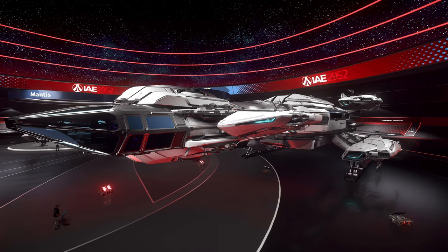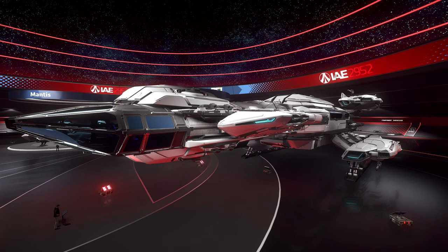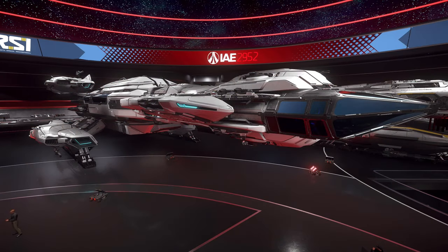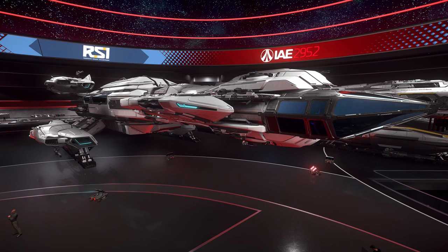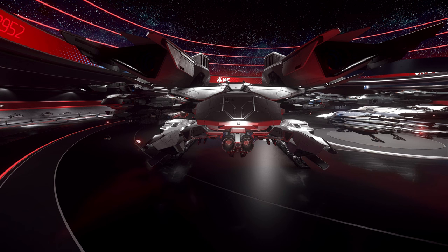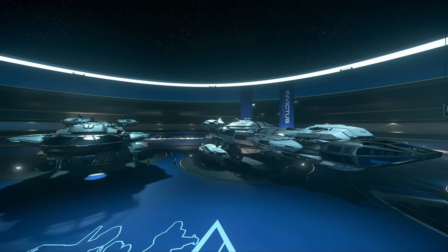This ship is luxurious but still maintains a formidable array of weapon systems and has more than enough ability to dish out some serious DPS. The Constellation Phoenix is a multi-crew luxury spacecraft manufactured by Robert Space Industries. As the luxury variant of the Constellation series, it is primarily used to facilitate elite tourism and VIP transport.